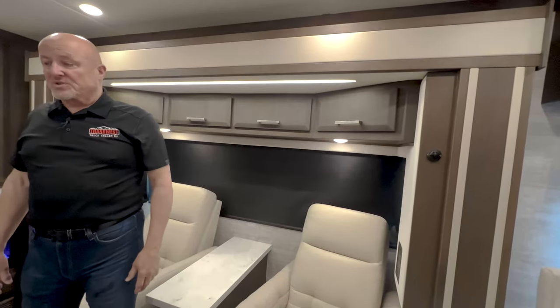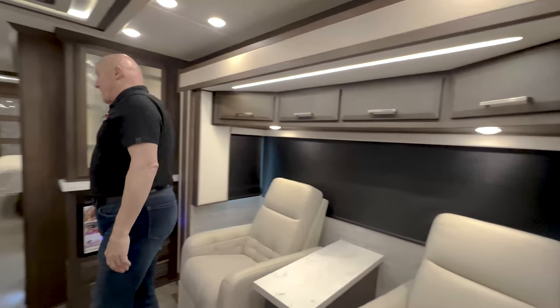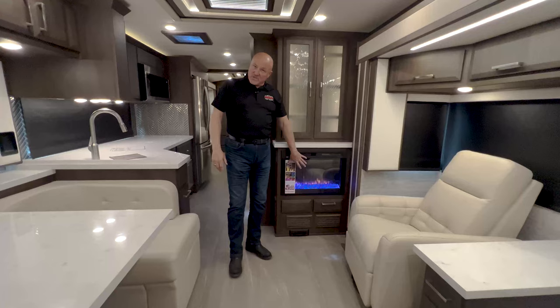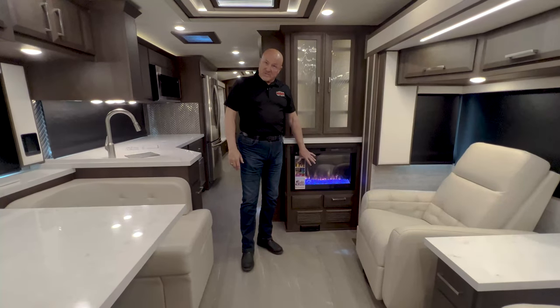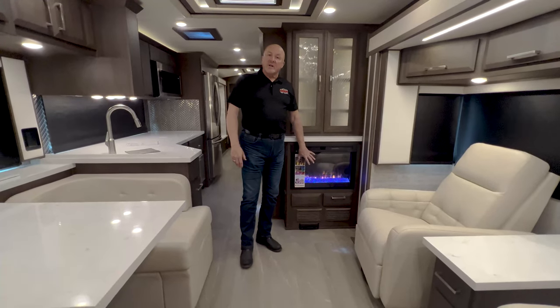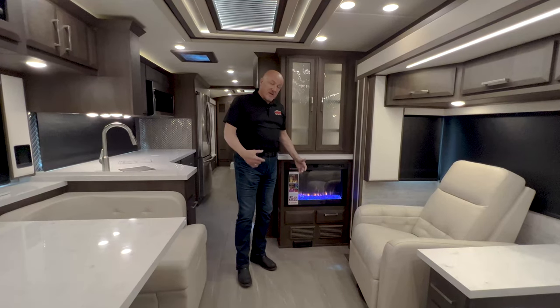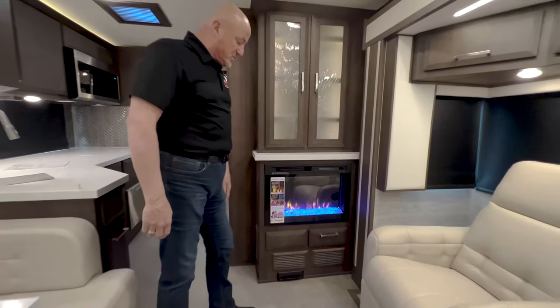You've got nice padded and upholstered columns to mimic the furniture. Moving on back, this one was ordered with a fireplace — you can change the colors on it. It does have a blower and it's an electric fireplace. It will heat up the coach and brings a nice warmth.